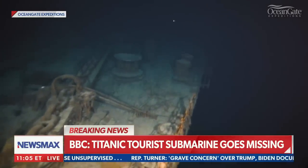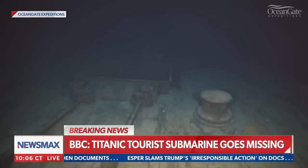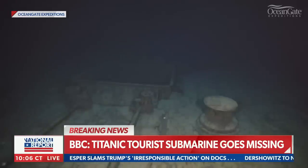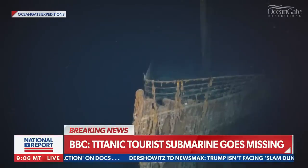We'll continue to keep you updated on this. Hard to believe, but the Titanic is back in the news headlines, at least for those trying to catch a glimpse of the wreckage. Let's hope no one is trapped, but we'll continue to get the updated information.